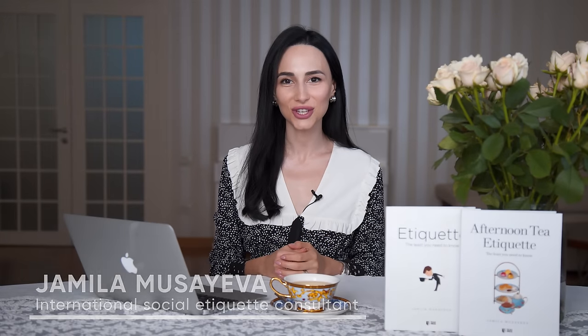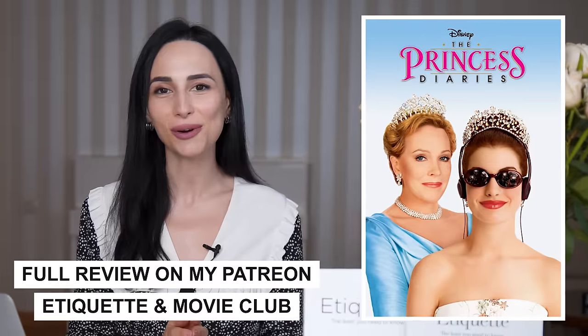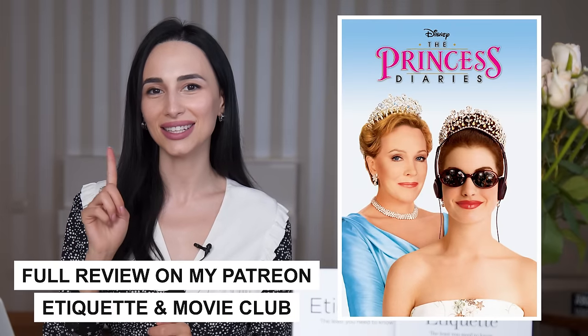Hello, I'm Jamila Musaiba, an international social etiquette consultant. So without further ado, let's get started. Today's video is etiquette lessons from Princess Diaries number one.